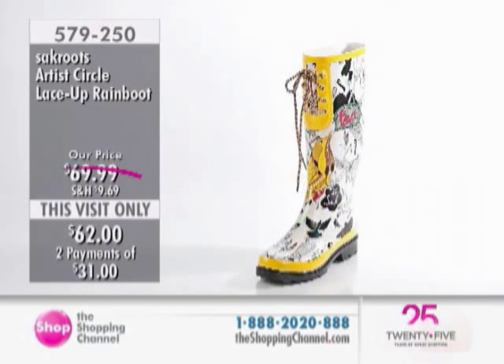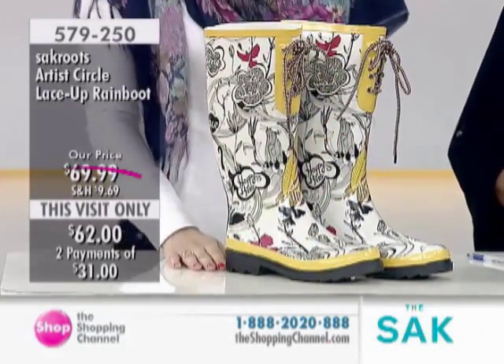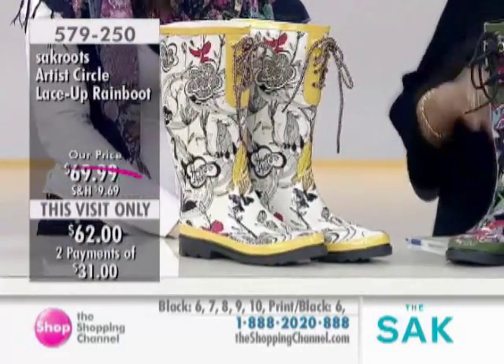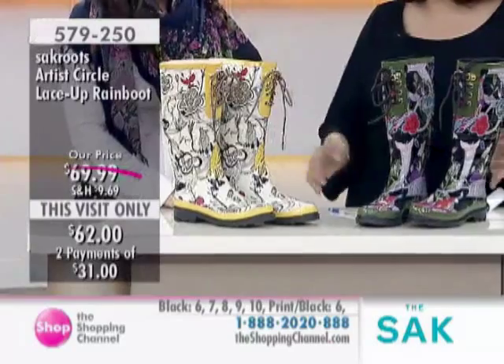This is the piece print — this is the one that I have my weekender bag in. This is the black piece, and we have it in both the black piece and the natural piece. They are $62. You're going to order by size. We have sizes 6 through 10 in both, and all are available. The very first time we had these in, they sold out so quickly.